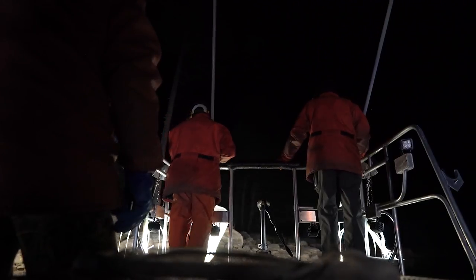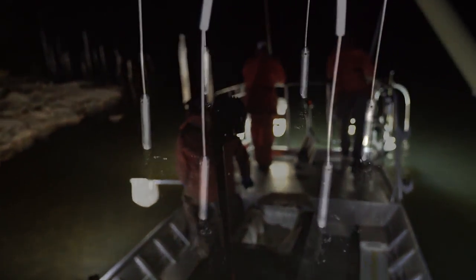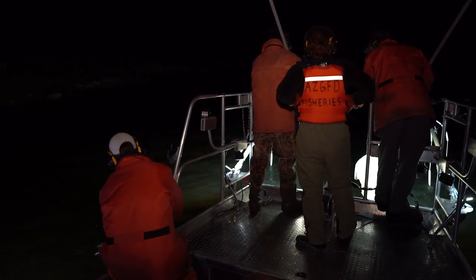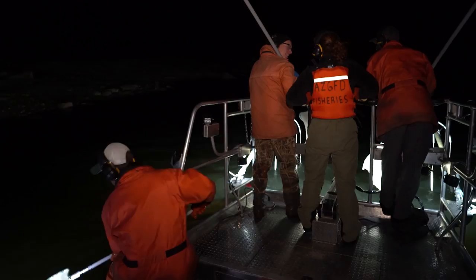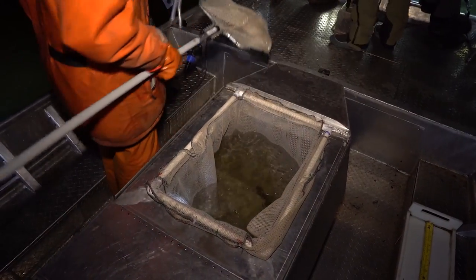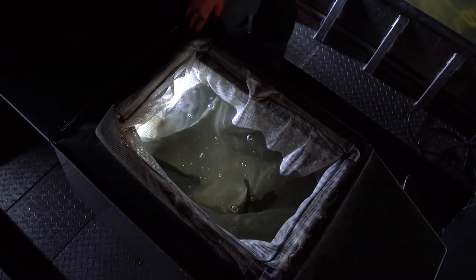We actually have a generator on the boat which produces the electricity that will be running while we're fishing. We're actually putting electricity into the water and it just stuns the fish. Electrofishing is a safe and effective tool that Game and Fish uses to survey fish populations. The whole point of the survey is to catch the fish without harming them. We're pulling them out as fast as possible and they're usually revived by the time we get them in the live well — nice and swimming around in there.